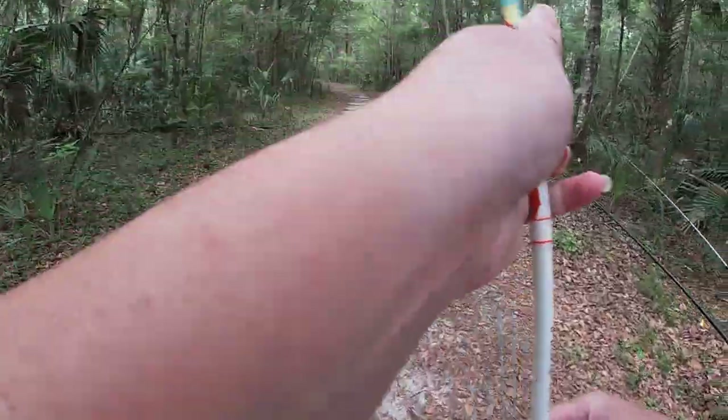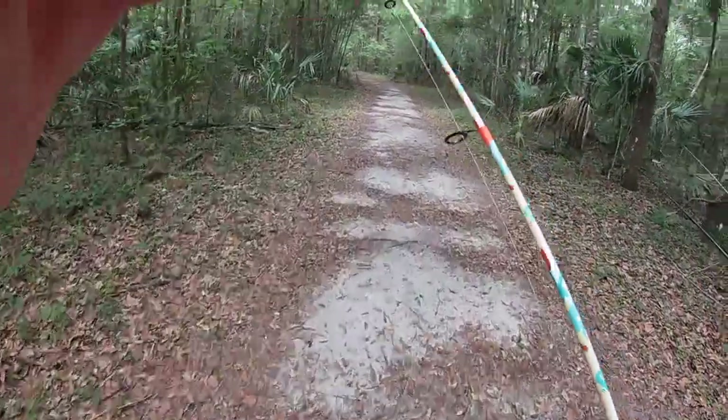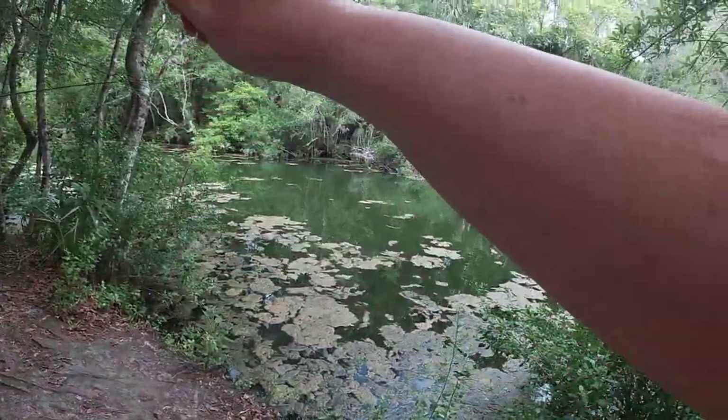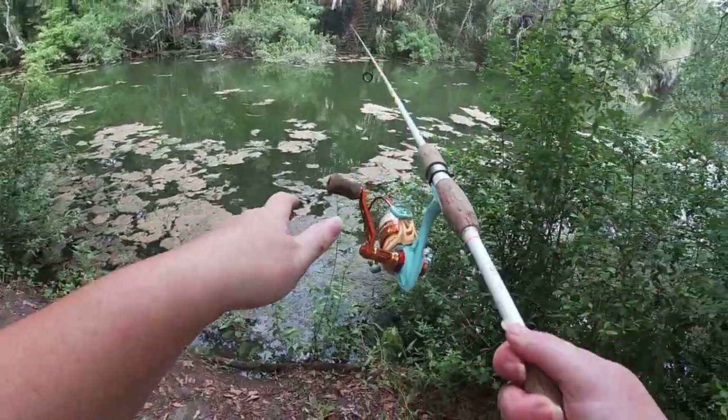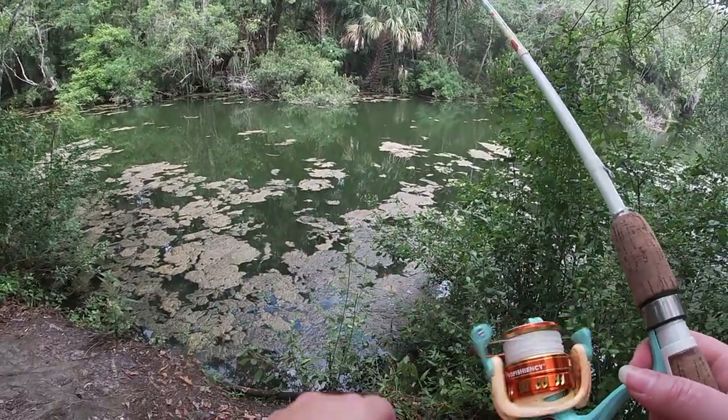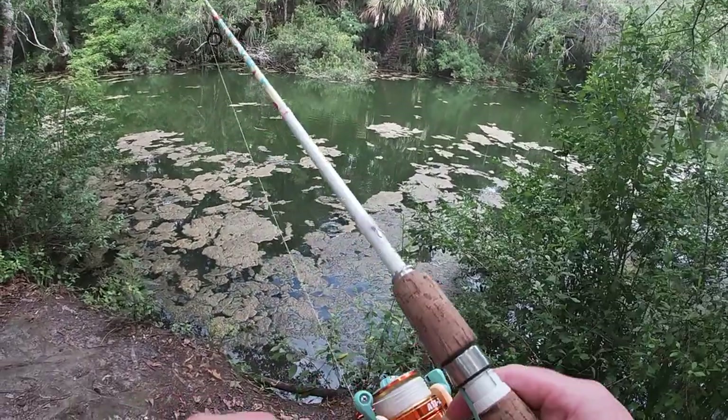Alright guys, I'm going to stop the camera. I'll turn it back on if we find a spot. Might have to go elsewhere — these trees are causing a problem, and the pond's gone.